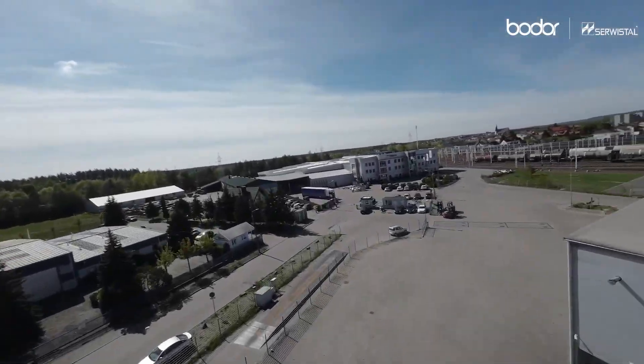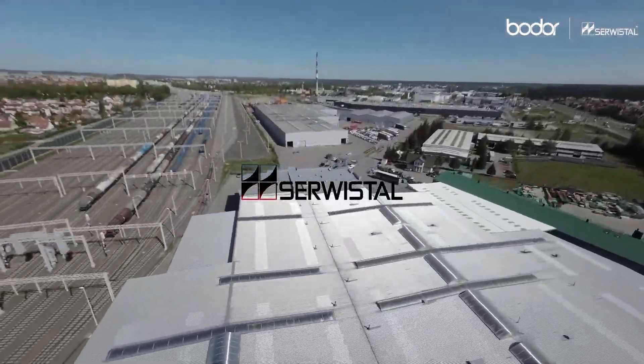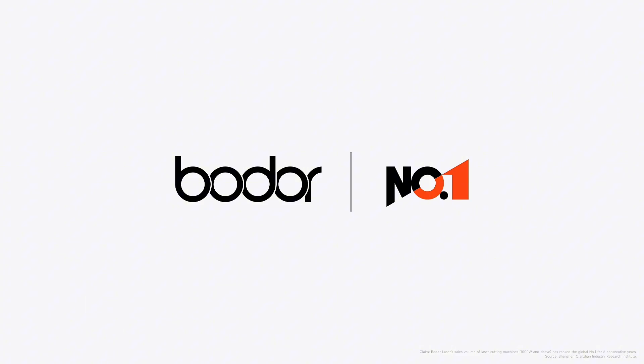My wish is for a long-term partnership with BODOR, including regular software updates, upgrade options for existing machines, and feedback sharing. BODOR — dare to dream.